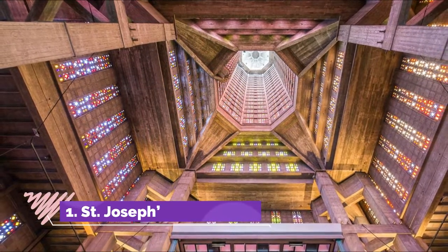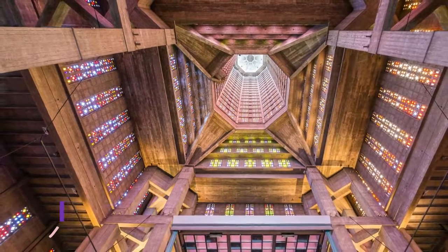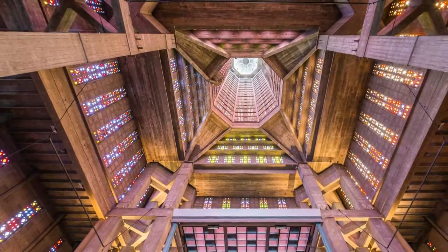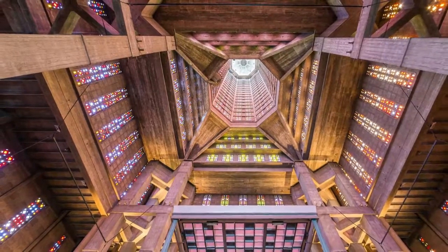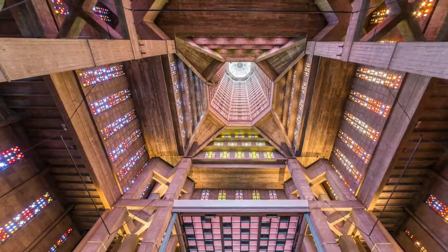Number one: Saint Joseph's Church. With a neo-gothic temple, it showcases what reinforced concrete can achieve, featuring a self-supporting tower 107 meters tall. When you stand in the choir, there's nothing above you but a hollow tube.